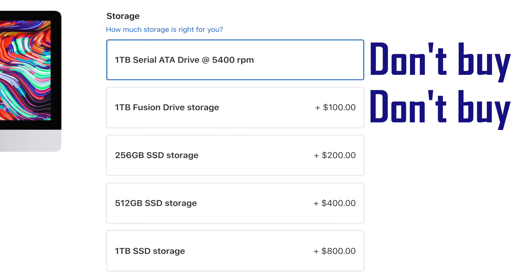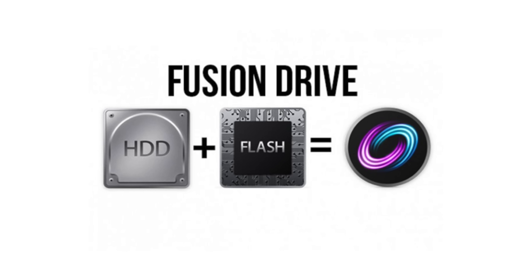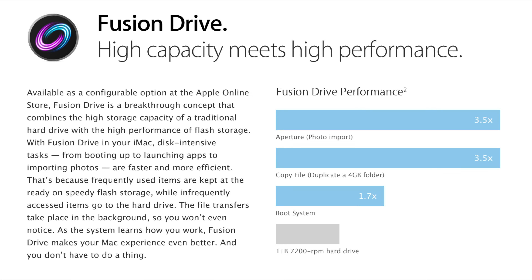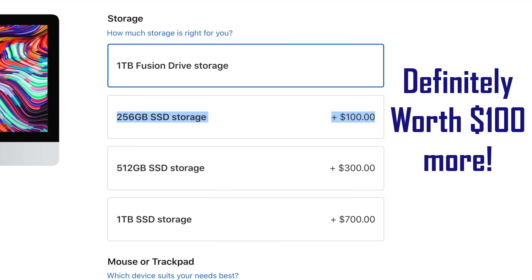For mistake number 2, do not buy an iMac with either a hard drive or a Fusion drive. Hard drives are incredibly slow and more prone to failure compared to other storage solutions. Fusion drives combine a large hard drive with a small SSD — for example, only 24GB of SSD for a 1TB Fusion drive. This does speed it up a bit, but it still has the same reliability issues. An SSD is like a high-speed flash drive with no moving parts, so it's more reliable and much faster than any hard drive or Fusion drive.